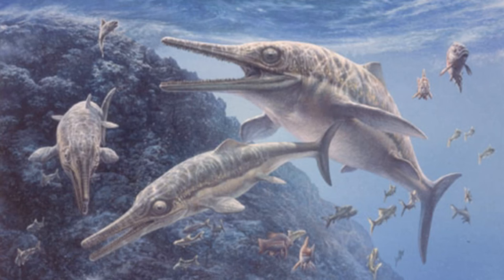The animal is most likely a Stenopterygius, the most common genus of ichthyosaur from the area of Germany it was discovered in.